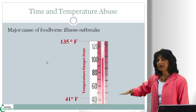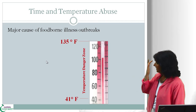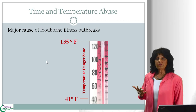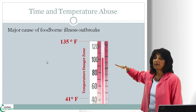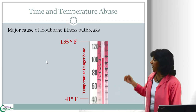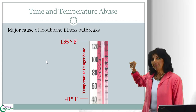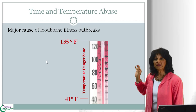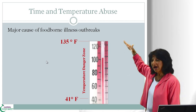41 degrees Fahrenheit is your regular cold refrigeration temperature, and bacteria will not grow very quickly as long as the foods they're sitting in are cold — 41 degrees Fahrenheit or colder, such as in the refrigerator. 135 degrees Fahrenheit is very hot, and bacteria will not grow as long as the foods they're sitting in are hot — 135 degrees Fahrenheit or higher.